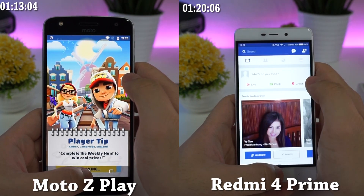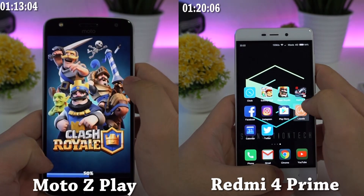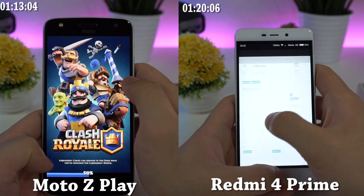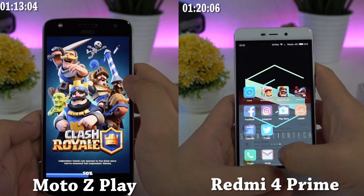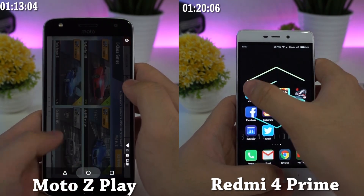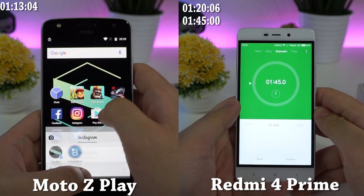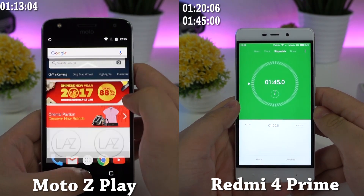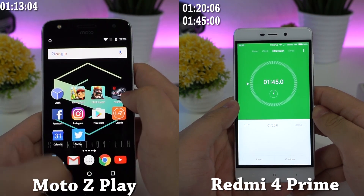The lower-priced device seems to have everything in memory. Redmi 4 Prime has completed the higher-intensive app while Moto Z Play has just completed loading the first app — impressive! Just like previous Moto Z Play comparisons, the device is supposed to reload the second application. Basically, the Redmi 4 Prime kept everything in memory, so the winner of memory management goes to the Redmi 4 Prime, at 1 minute and 45 seconds.